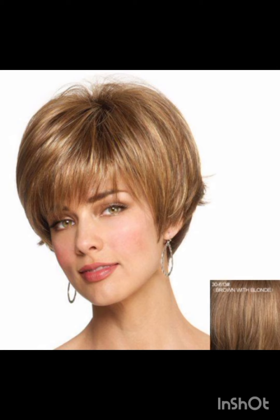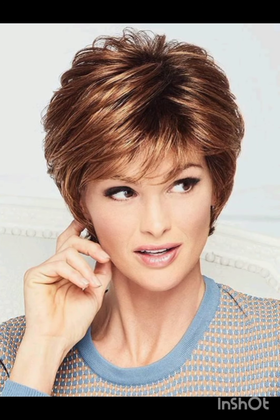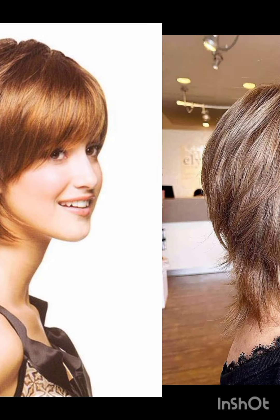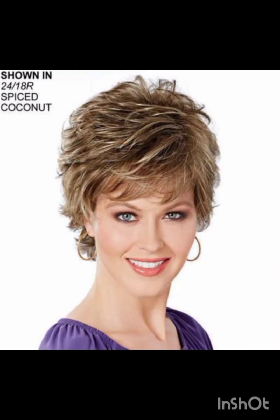A pixie cut typically features short layers on the top and sides, creating a somewhat boyish and chic look. There are variations of the pixie cut including classy pixie cuts, textured pixie cuts, long pixie cuts, and undercut pixie cuts.